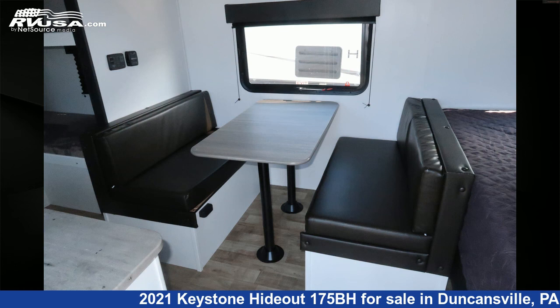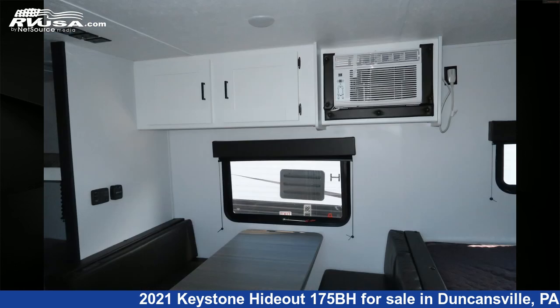The unloaded weight of this 2021 Keystone Hideout 175BH is 3,410 pounds. For more information and pricing on this unit,